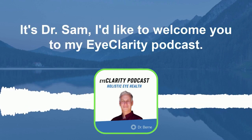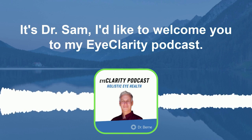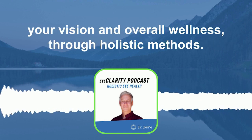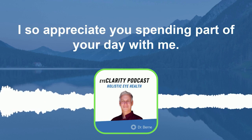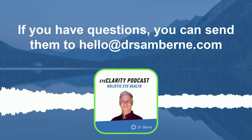Hello, everyone. It's Dr. Sam. I'd like to welcome you to my EyeClarity podcast. This is a show that offers cutting-edge information on how to improve your vision and overall wellness through holistic methods. I so appreciate you spending part of your day with me. If you have questions, you can send them to hello at drsambyrne.com.